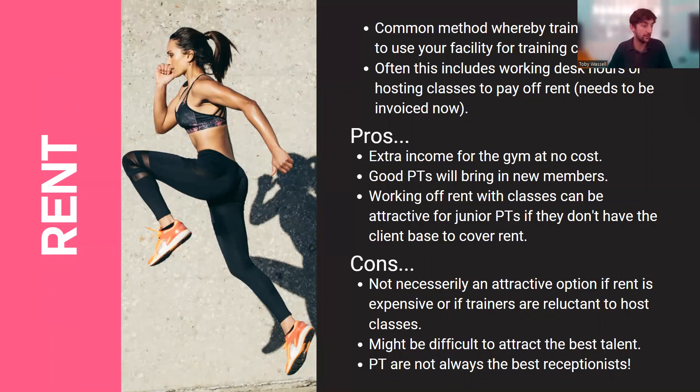I think the rent model is best adopted with a hybrid approach whereby personal trainers, once they reach a certain level, pay cash rent, while junior PTs can do classes instead. The cons: it's not necessarily attractive if rent is expensive or trainers are reluctant to host classes. At Fit Club we no longer allow desk hours — we only allow classes or the classic invoice approach, which is our preferred method.